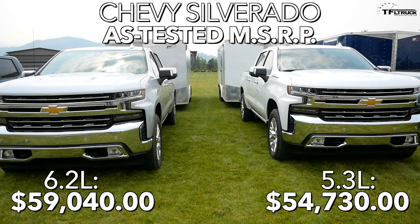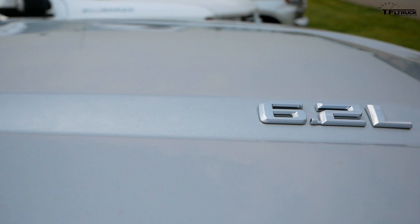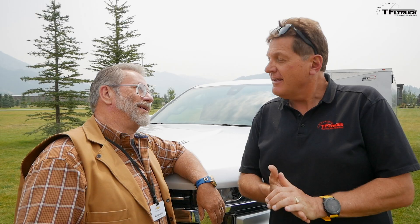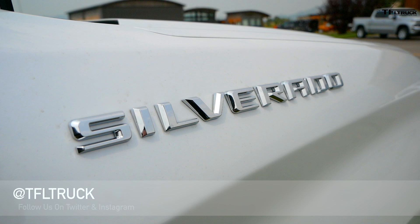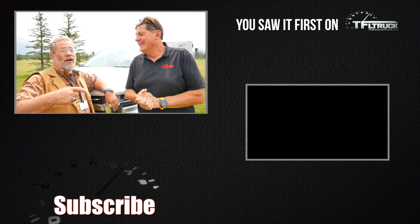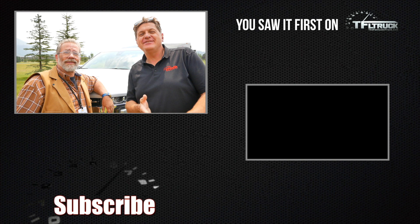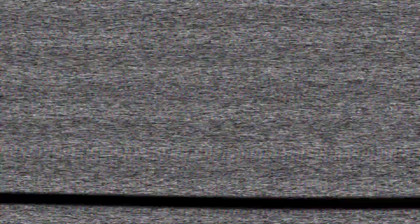All right, Kent — $59,000 for the 6.2, $54,000 for the 5.3, before rebates which will eventually come. If this were your money, which one? I love the 6.2 and I want the 10-speed — that's the only choice for me. I'm partial to the 5.3 — I love the sound of it, it's plenty of power, and it's got more payload. As always, thanks for watching. Check out tfltruck.com for more news, views, and real-world reviews. And check out MrTruck.com — heck yeah — and get his take on both these trucks. See you guys next time. Ciao!